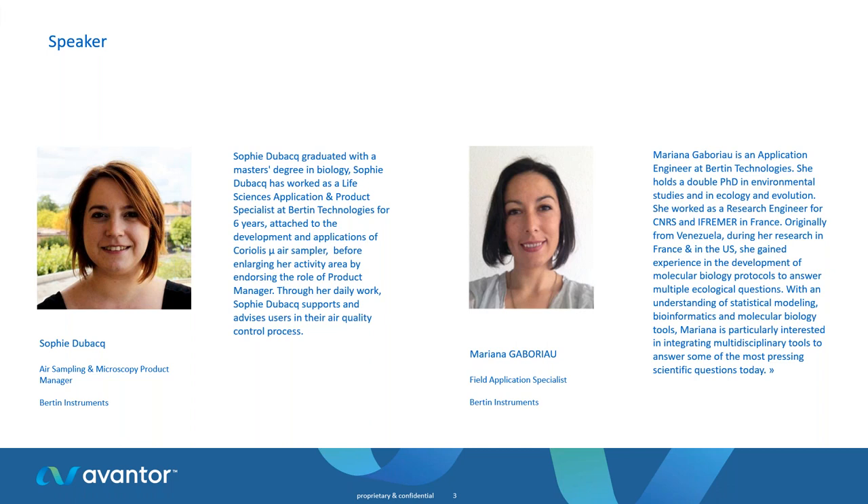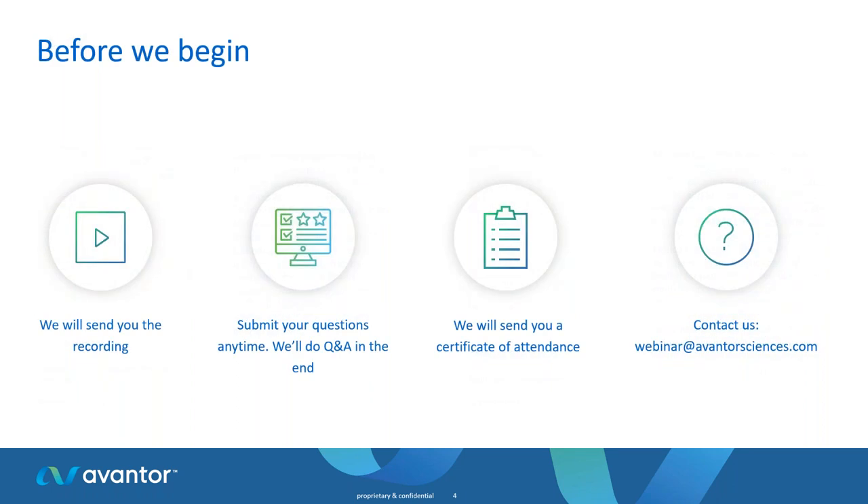Our second speaker who will give you some tips, tricks, and case studies is Mariana Gabourion. Mariana is an application engineer at Burton Technologies and holds a double PhD in environmental studies and in ecology and evolution. She has a great understanding of statistical modeling, bioinformatics, and molecular biology tools. Before we start, please note that we will record this training and the recording will be sent to you after the session. You can also find all webinar recordings on our website. We will also send you a certificate of attendance after the session.